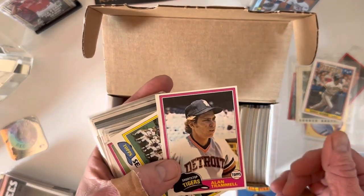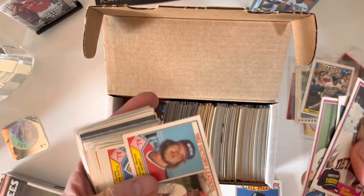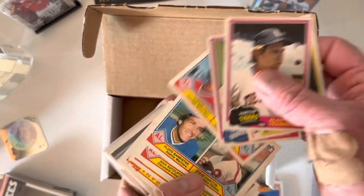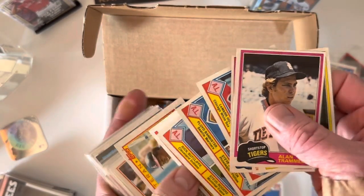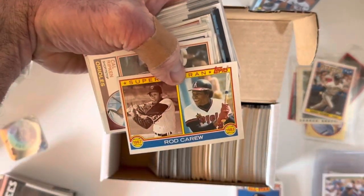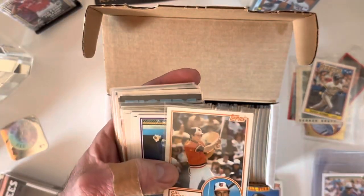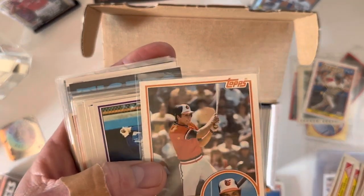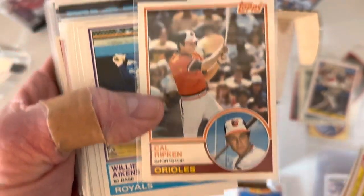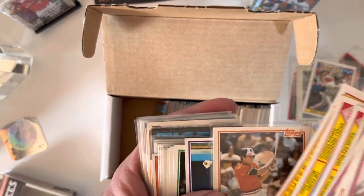There were some '81 Topps — there's a third or fourth year Trammell, a Mariners team card, Guerrero. Some of these league leader cards had great Hall of Famers on them — a couple Steve Carltons, Rick Sutcliffe, Quisenberry, Henderson, and Raines. There's a super veteran Rod Carew card, and I also got the super veteran Reggie in that same year — pretty cool card, I think it was an '83. There's a second year Ripken which is actually in really good condition, centering not too bad.